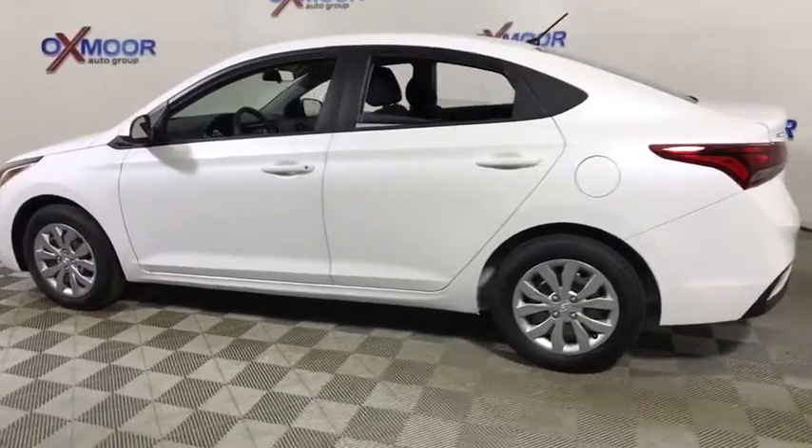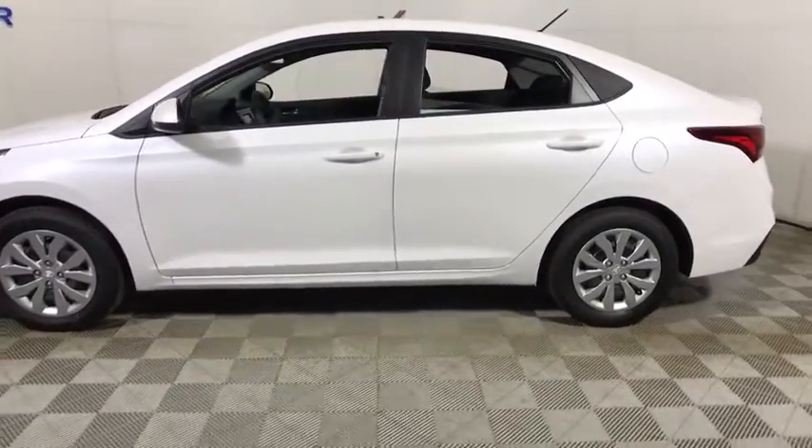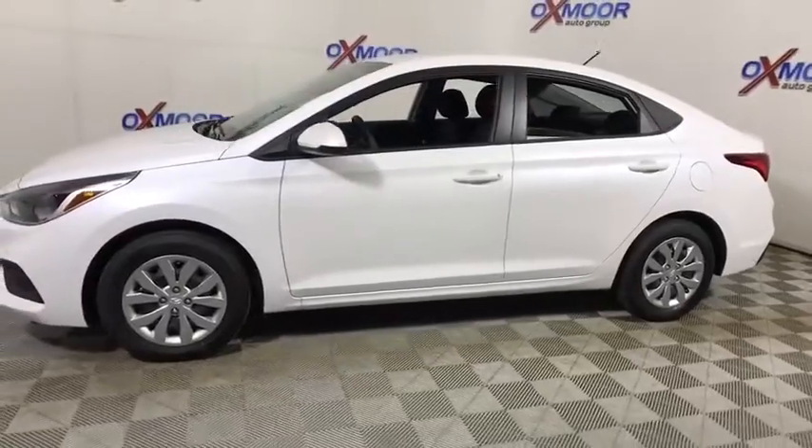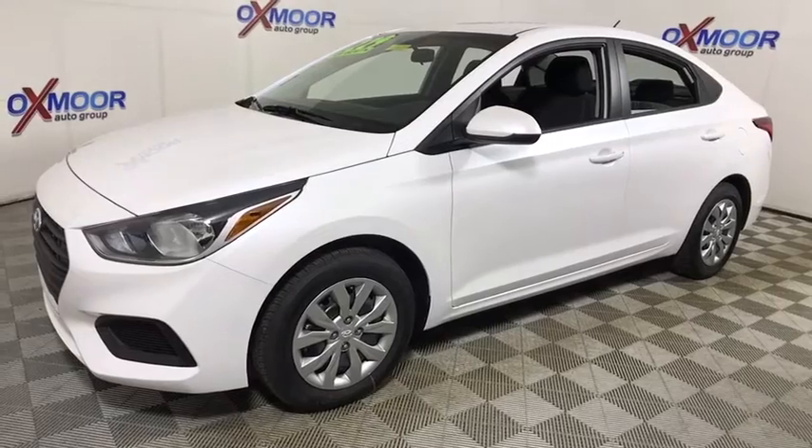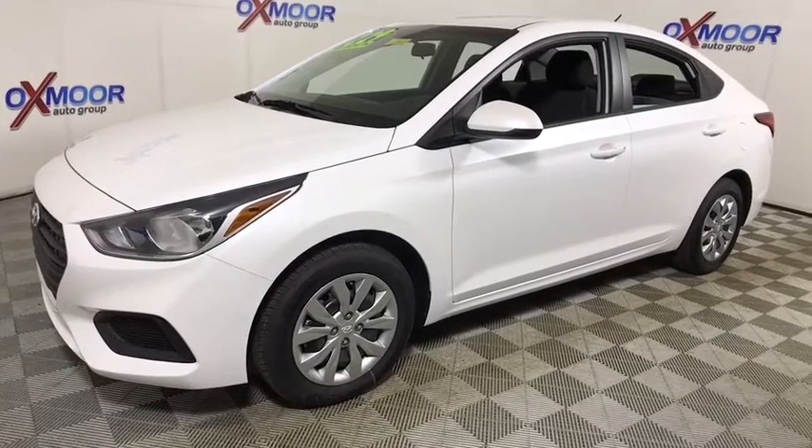The 2018 Hyundai Accent. Designed to keep you moving and leave boredom behind, the Hyundai Accent is affordable, fuel-efficient, and safe — a winning combination. This vehicle has less than 100 miles.